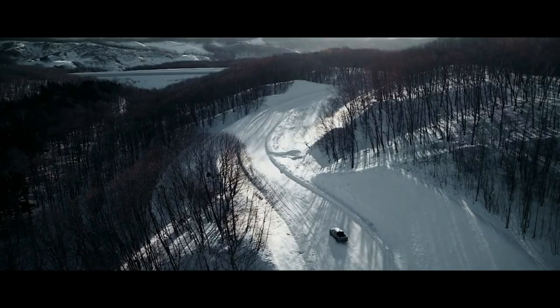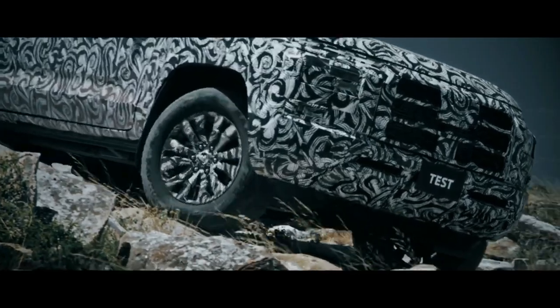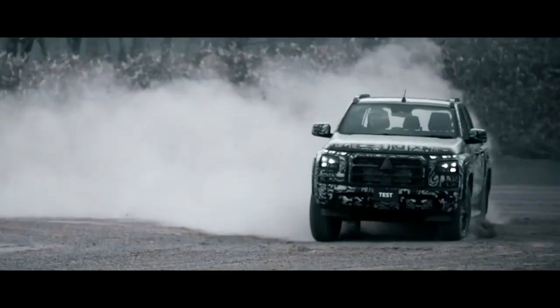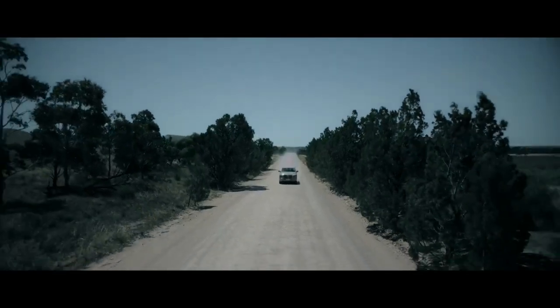The latest generation Triton is slightly larger than the previous generation. It is 5,320 millimeters long, 1,865 millimeters wide, 1,795 millimeters high, and has a wheelbase of 3,130 millimeters. The cabin is also claimed to be 50 millimeters wider.